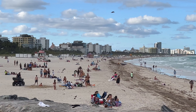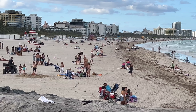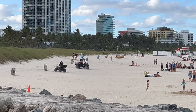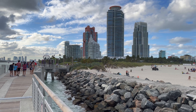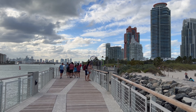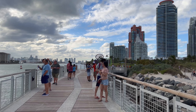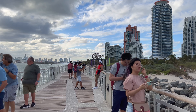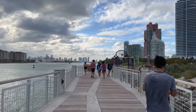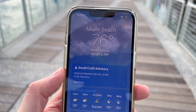Now let's take a look at the beach here at South Point Park. I've heard there was a high wind advisory today, but it doesn't really stop these people from coming out to the ocean. You can see here it says 'small craft advisory.'